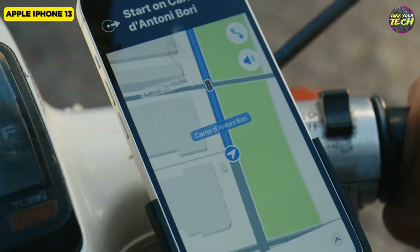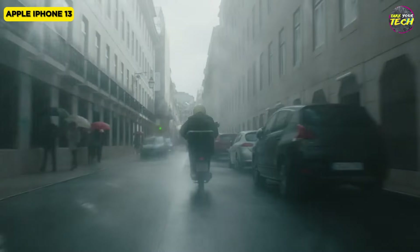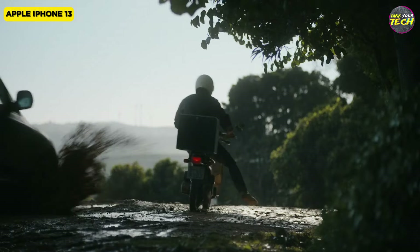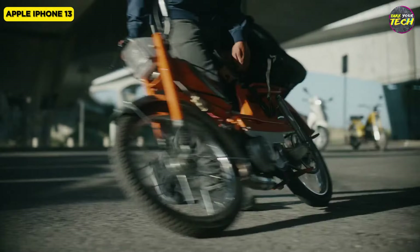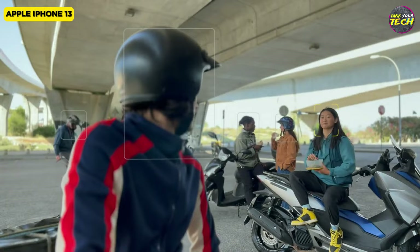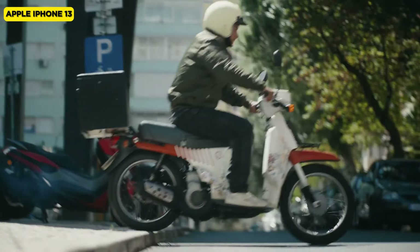With its sleek flat-edge design, this device offers a comfortable one-handed experience. The phone is IP68 dust and water-resistant, surviving up to 6 meters of water for 30 minutes. Boasting a 6.1-inch Super Retina XDR OLED display, the iPhone 13 delivers a clear and bright image. The smaller 20% notch provides more screen real estate, enhancing your visual experience. While the display lacks the 120Hz refresh rate of the Pro models, its 460 pixels per inch ensure a sharp image for daily use.